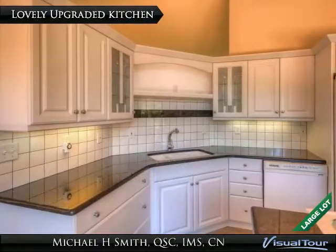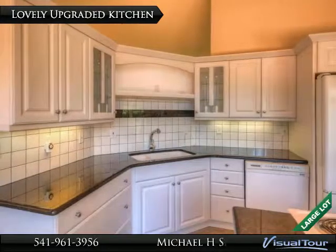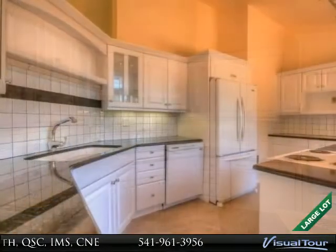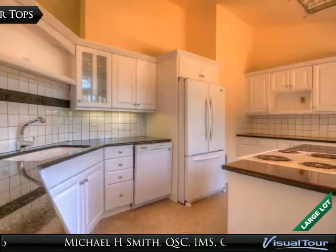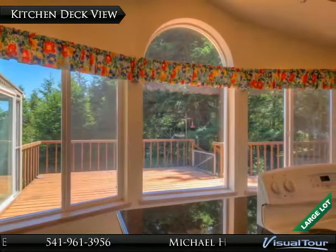This lovely kitchen has been upgraded with ample storage, granite countertops, and appliances. There's plenty of space for preparing fine cuisine for family and friends, with abundant counter space for all your cooking needs. The kitchen also has a fantastic view of the deck and wooded area.